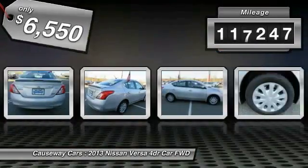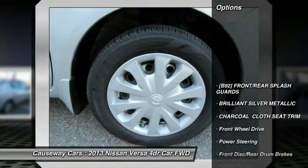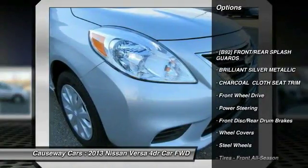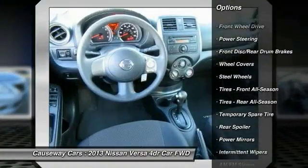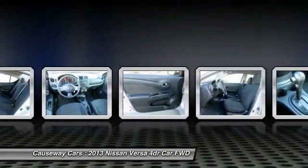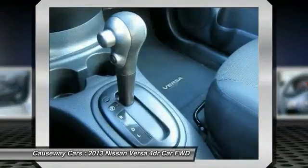This vehicle has less than 120,000 miles. Here are some of this vehicle's great options: stability control, traction control, anti-lock braking system, keyless entry, driver airbag, power steering, adjustable steering wheel, cruise control, AM FM stereo radio, and rear defrost.